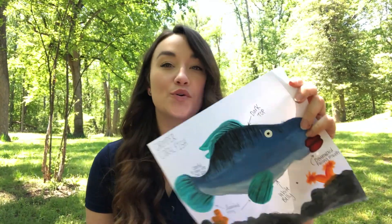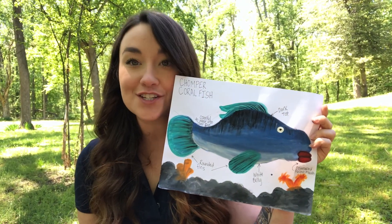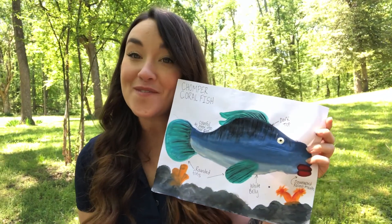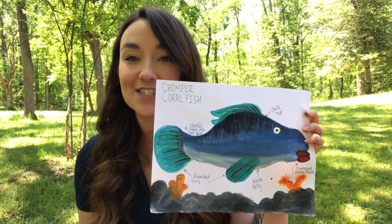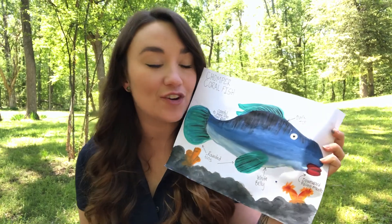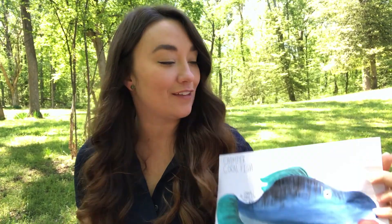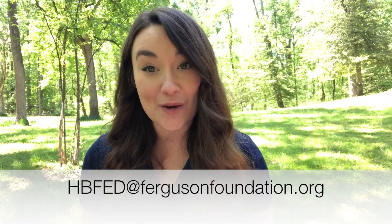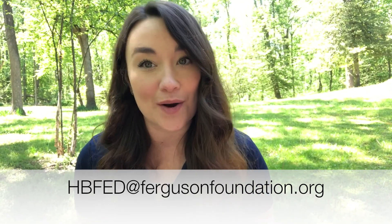I present to you the coral chomper fish! As you can see, I've labeled my fish to identify which adaptations I chose. My fish is very colorful because I imagined it living on a coral reef, and it spends its day as a very slow swimmer with rounded fins, just drifting over the coral reef. It uses its big downward-facing mouth to munch on coral all day long. I hope you all had a really fun time learning about fish with me today, and I can't wait to see what kind of Frankenfish you make. If you make a really fun one and want to share it with us, you can send it to this email address. Have a great rest of your day — see you later!